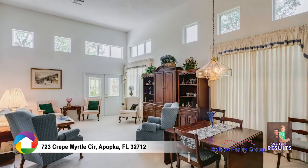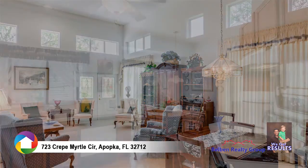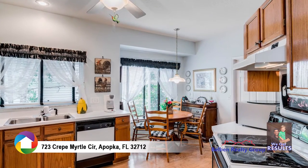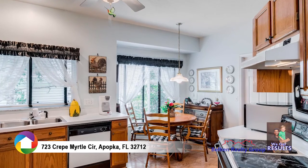Clear story windows and high ceilings create a bright, open, and airy ambiance. The fully equipped kitchen includes all appliances, ceiling fan, and a breakfast nook overlooking the beautiful landscaping.